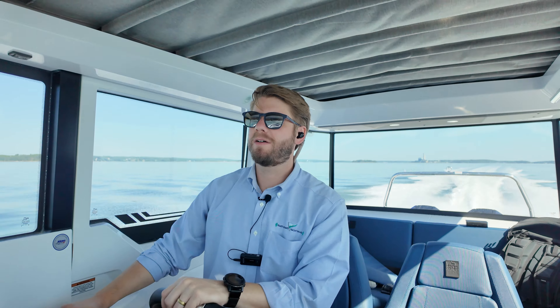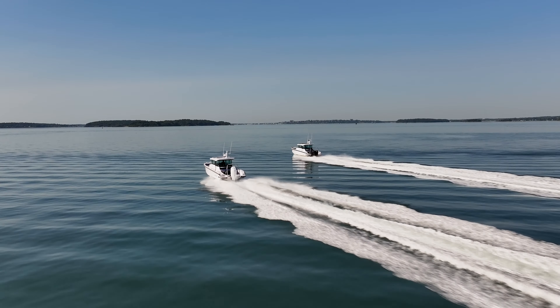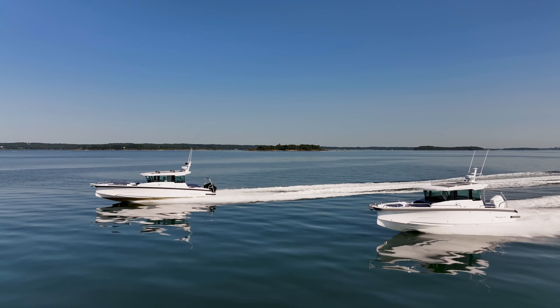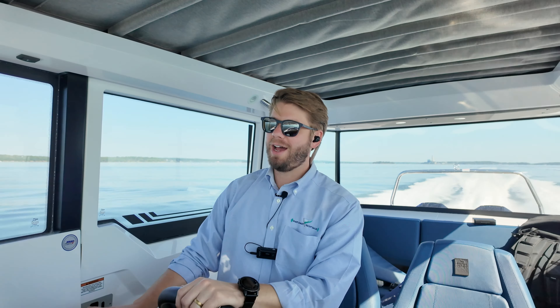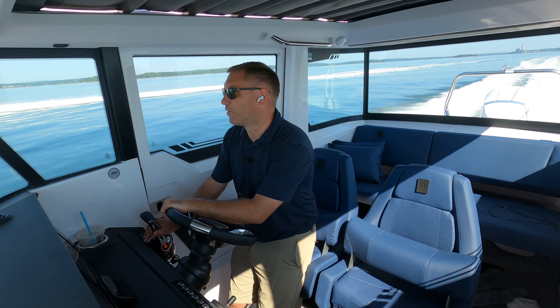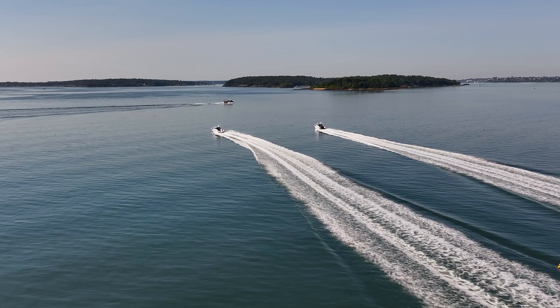Oh, I got some big swell here. I'm sitting right at about 46, honestly — 47 knots. I'm going to turn around. Let's do some fun stuff.